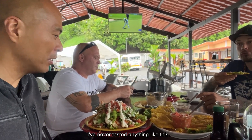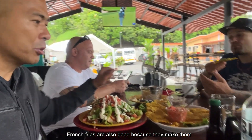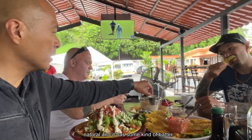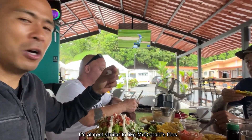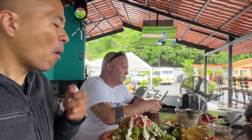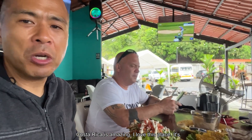I've never tasted anything like this. And the french fries are also good because they make them natural and they have some kind of batter. It's almost similar to McDonald's fries, but better. There's a batter - Costa Rica is amazing. I love this place.